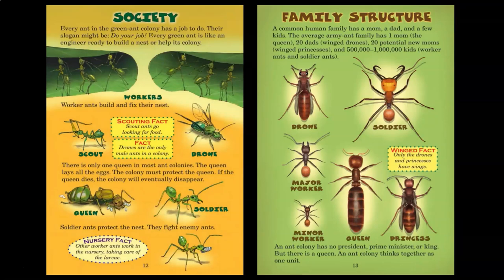Every ant in the green ant colony has a job to do. Their slogan might be: do your job. Every green ant is like an engineer ready to build a nest or help its colony. Workers: worker ants build and fix their nests. Scout: scout ants go looking for food. Drone: drones are the only male ant in a colony. There is only one queen in most ant colonies. The queen lays all the eggs. The colony must protect the queen. If the queen dies, the colony will eventually disappear. Soldier ants protect the nest and fight enemy ants. Other worker ants work in the nursery, taking care of the larvae.